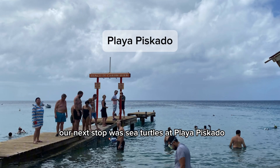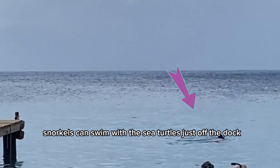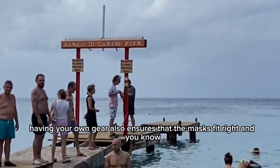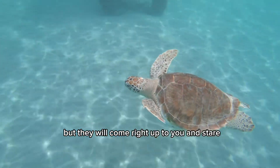Our next stop was sea turtles at Playa Piscato. This was my favorite part of the trip. Snorkelers can swim with the sea turtles just off the dock. The tour does provide snorkel gear, but we brought our own and we jumped right in. Having your own gear also ensures that the mask fits right and you know that the mouthpiece is clean. They told us not to touch the sea turtles, but they will come right up to you and stare.